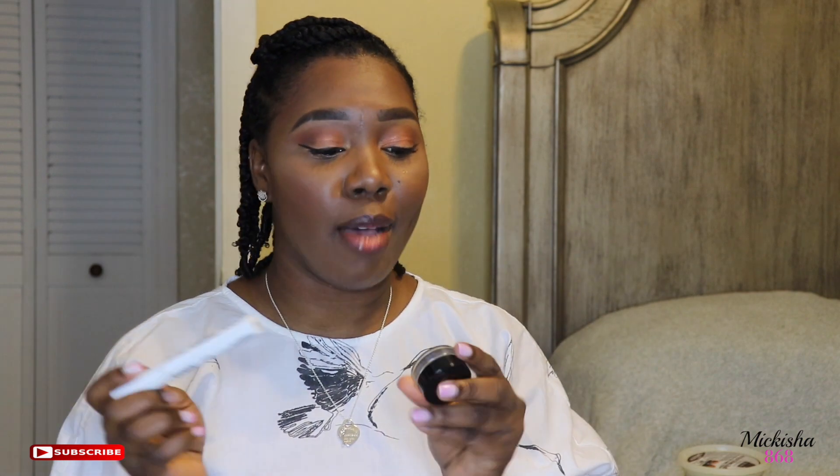The next go-to for my brows is the NYX Control Freak Eyebrow Gel. With these two products together, your brows stay in place all day — they do not move. The Anastasia Dip Brow feels like it's waterproof in itself, and the Control Freak just holds everything in.